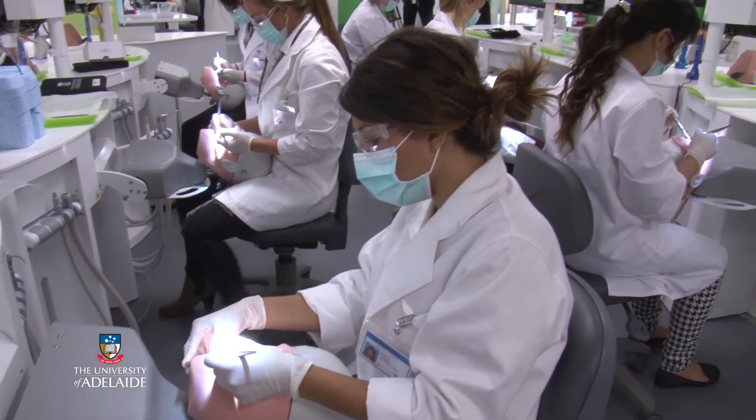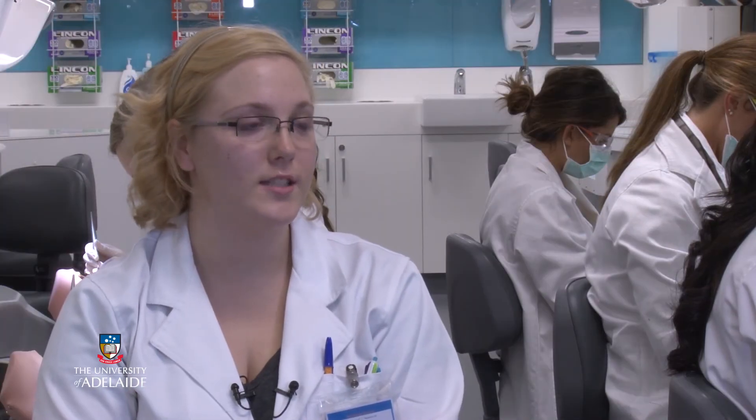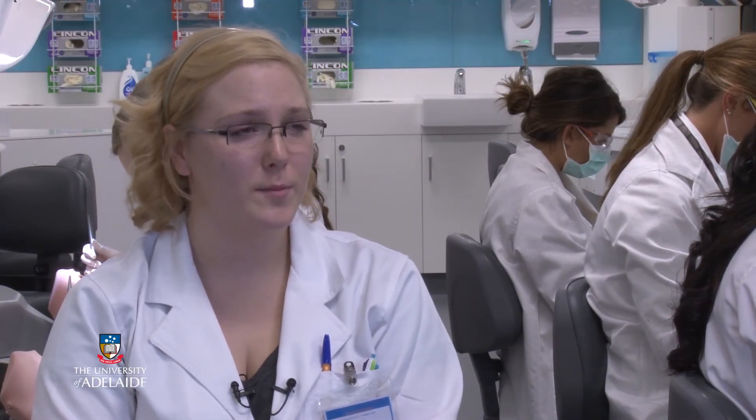Dentistry will come a long way in the next few years — there's so much new technology. It makes a trip to the dentist a lot more friendly and easy; it's not as invasive, which I think lots of people are afraid of.